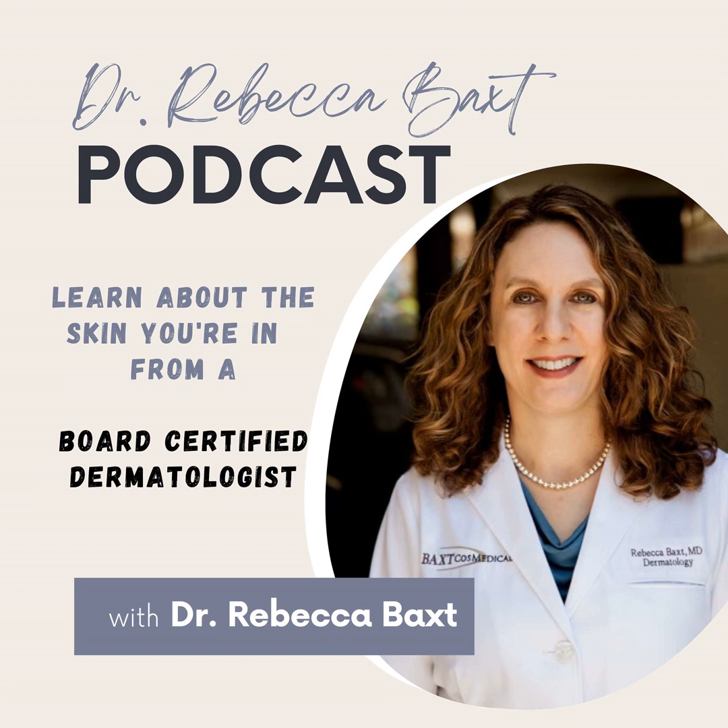Topical retinoids can help as they thin the surface of the skin and make the scar look less deep. Retinoids and sun avoidance and sunscreen are important for long-term improvement and prevention.